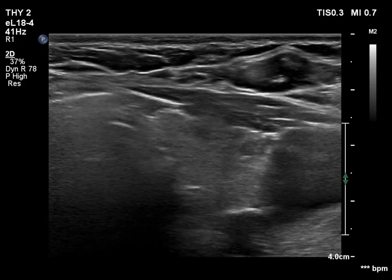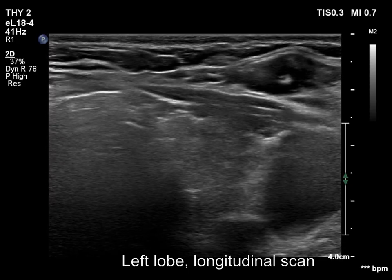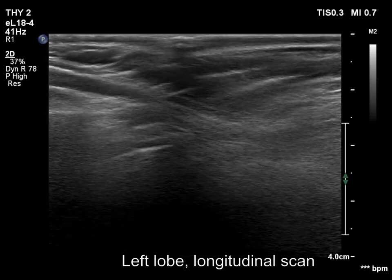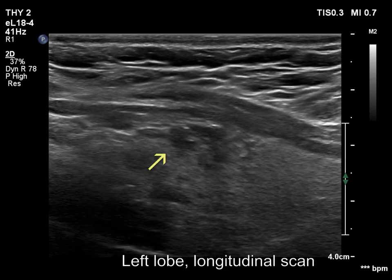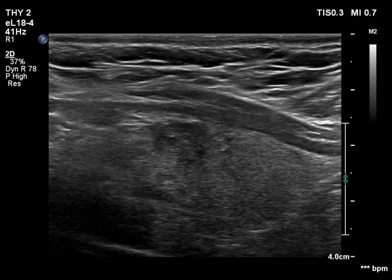The left lobe also has a hypoechoic nodule. The interpretation of these echogenic granules is not necessarily unequivocal; however, the lesion clearly presents another suspicious finding: irregular borders. Here we can see spiculation and undulation on the nodule surface.